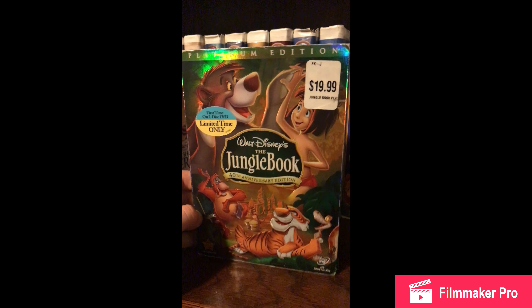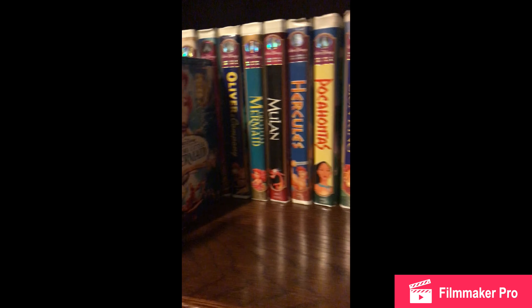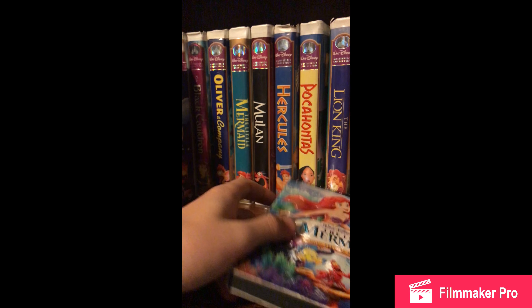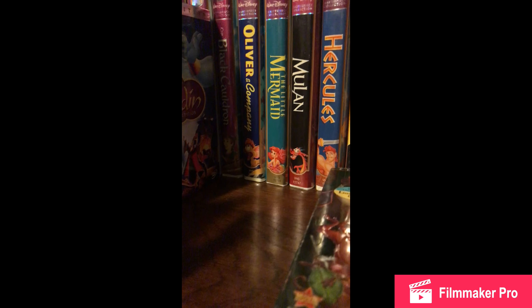Next I got the Jungle Book Platinum Edition DVD. Next I got the Little Mermaid. I've had a lot of these for a while, that's why they look so rough. But they work fine.